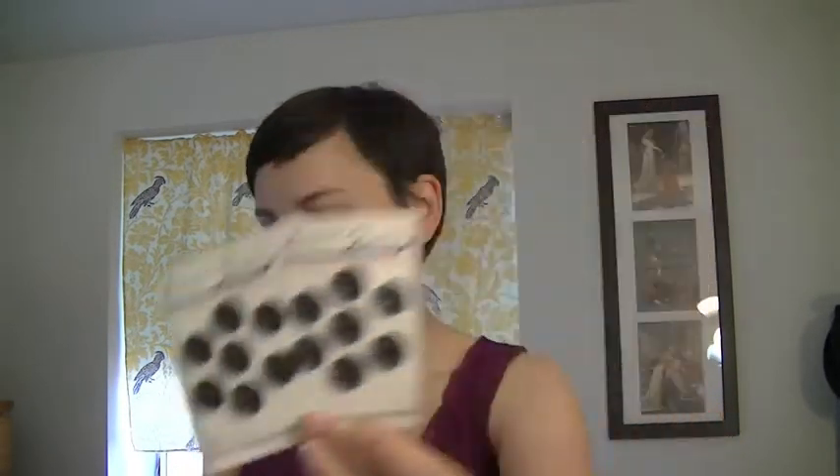The last thing I got were some buttons. I got these little black buttons — a whole bunch of matching ones. And I also purchased some yellow buttons.